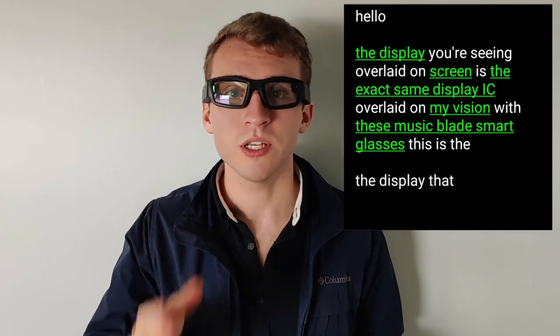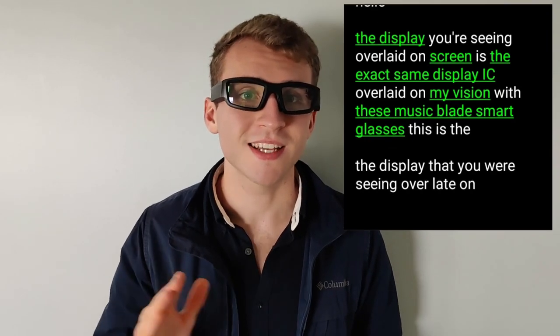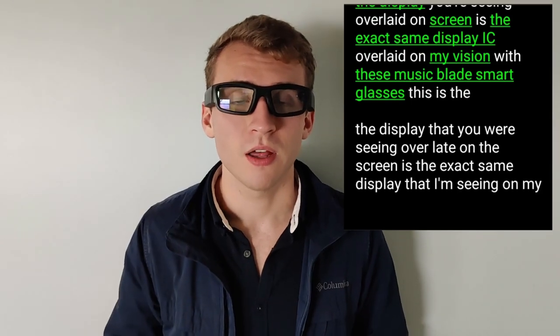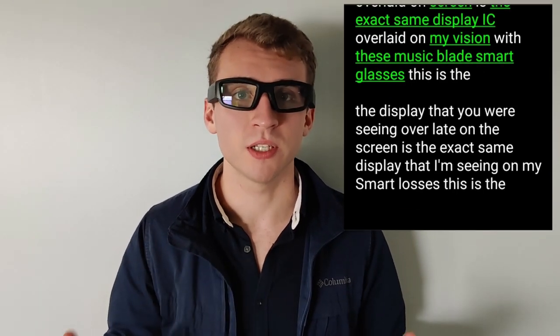At the same time, we're building a software framework to make it easy to develop new wearable smart glasses applications and to run new wearables experiments for research. Today, I'm going to show you a little bit about how the system works and what it can do. The display you're seeing overlaid on the screen is the exact same display that I'm seeing on my smart glasses. This is the home page of the Wearable Intelligence System.